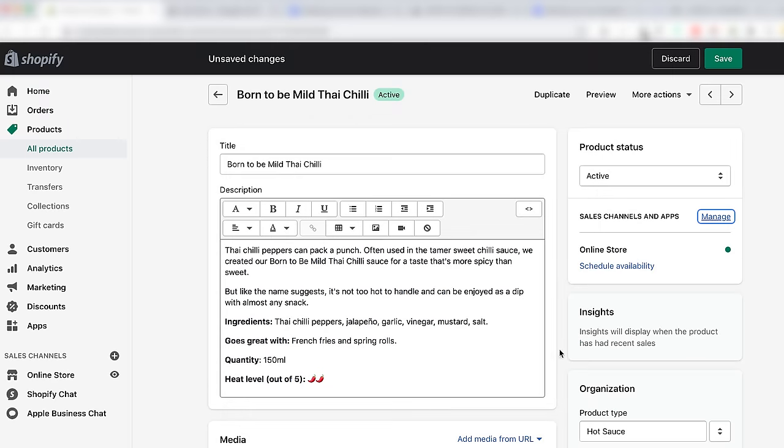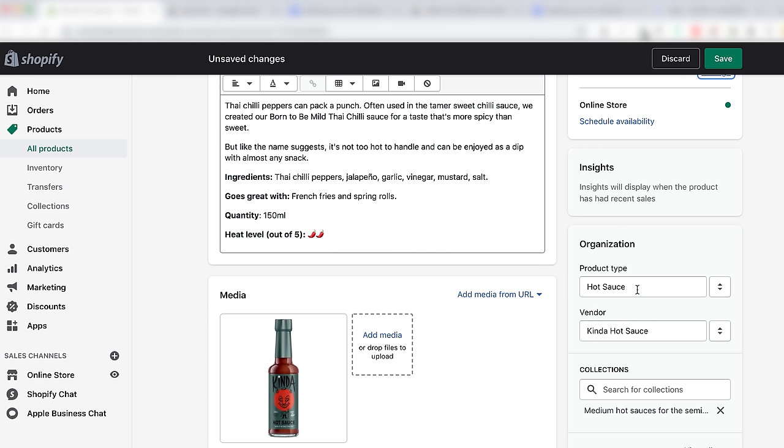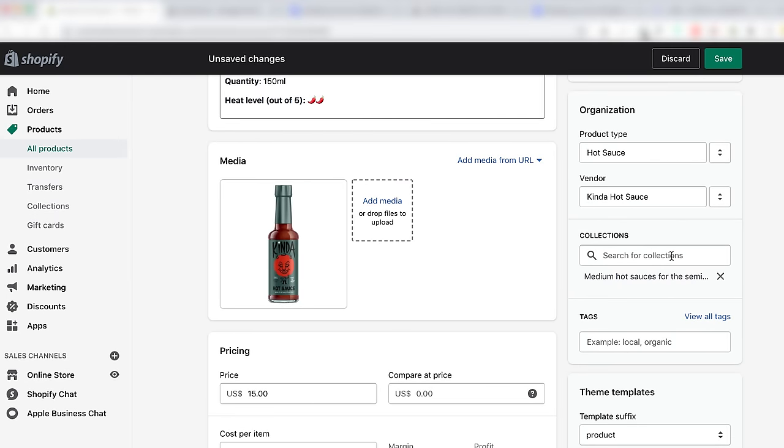Just below that is your product organization section. As your product offering grows, you'll need an easy way to manage your products in bulk — it keeps you organized and customers can find products easier with categories. If you're launching with t-shirts, jackets, hats, and pants, specify the type of article in the product type section. And if you have multiple collections like seasonal collections, specify that in the collection section. It's not necessary to add these organizational details now, but the more you set up from the jump, the easier it will be in the long run to run your business.